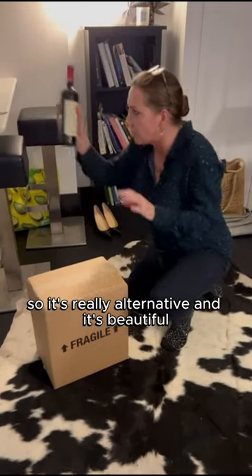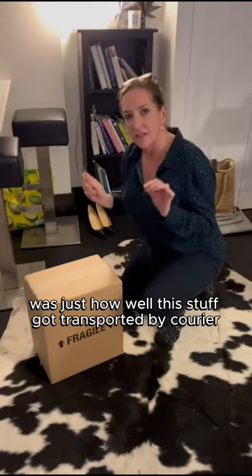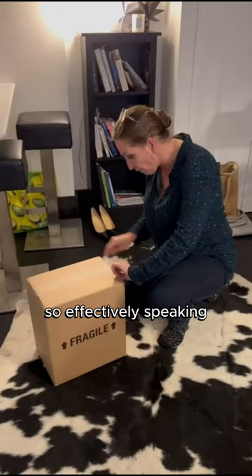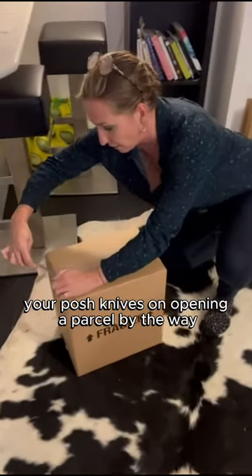It's really alternative and it's beautiful, beautiful wine. One of the things that really impressed me when I opened their packaging beforehand was just how well this stuff got transported by courier. So effectively speaking — and do not use your posh knives — I'm opening a parcel here.